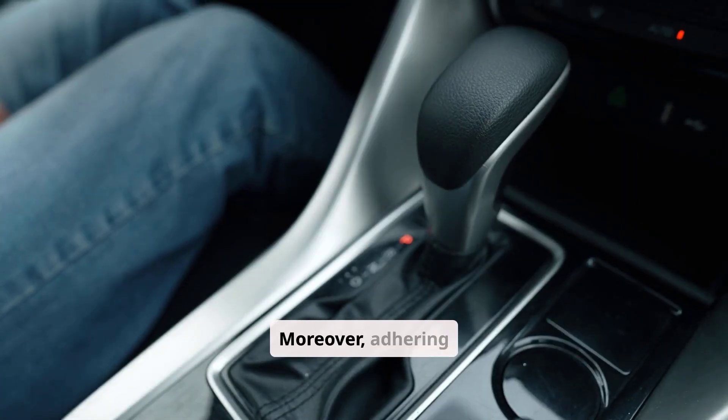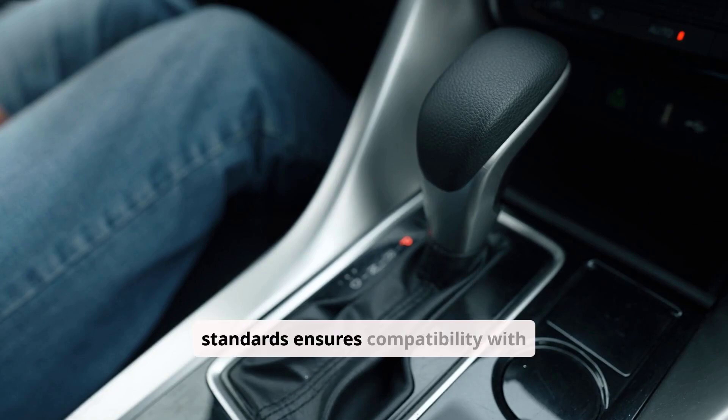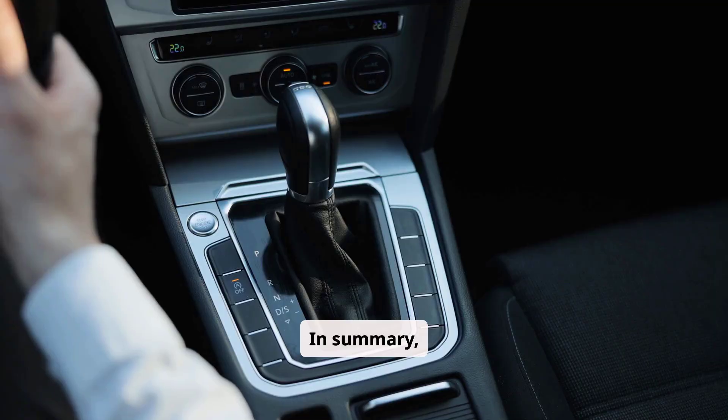Moreover, adhering strictly to manufacturer recommendations is critical. Using a fluid that meets the specified standards ensures compatibility with the power steering pump, hoses, and seals.